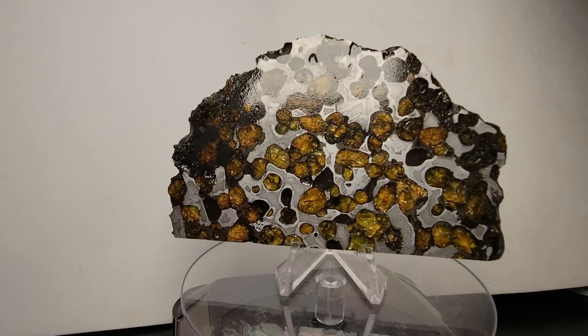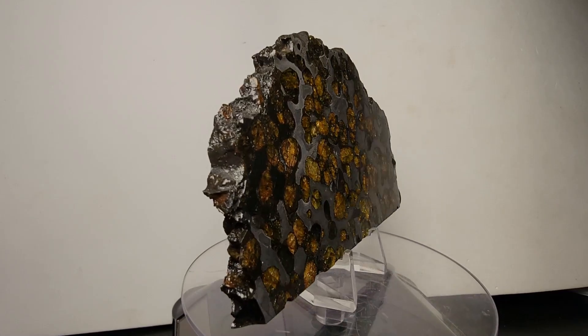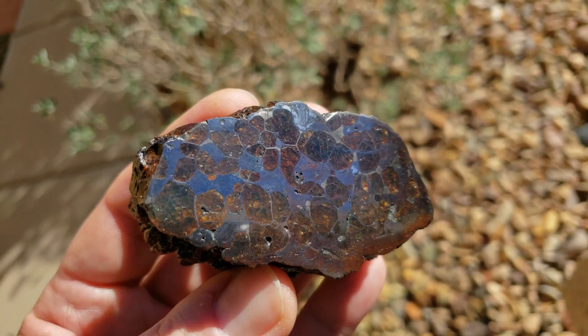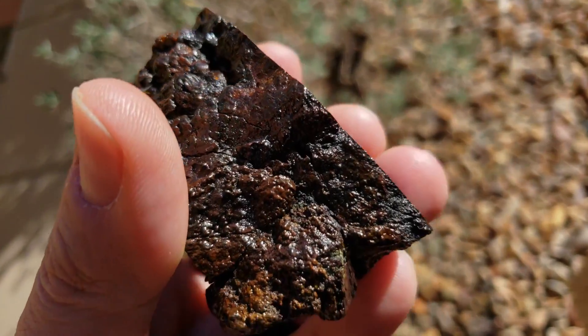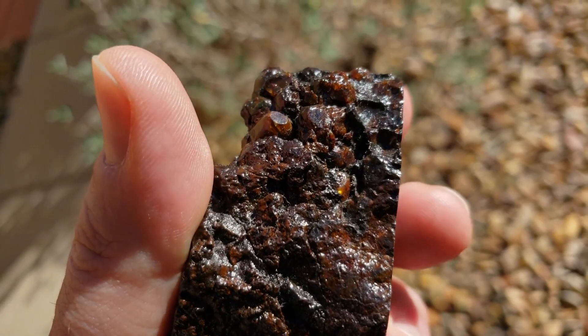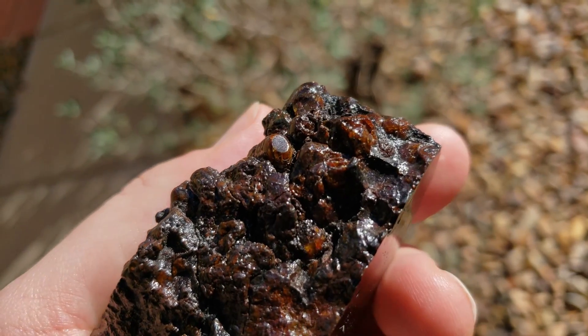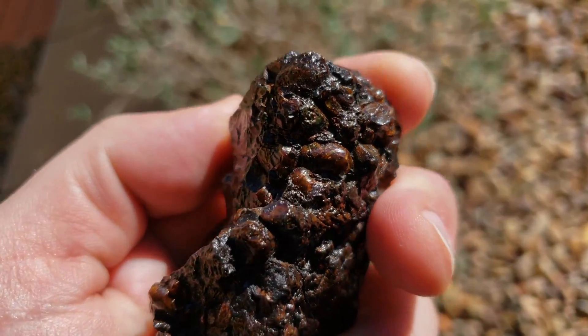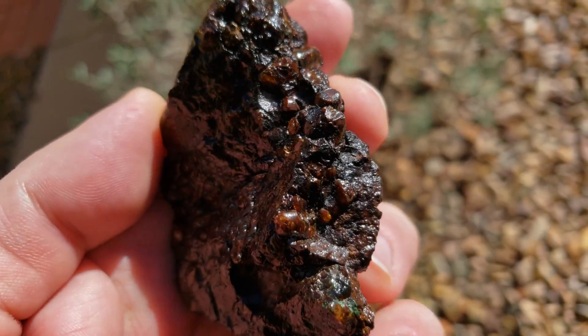One identifying feature of Brenham is the beautiful round-shaped olivines. These olivines are believed to have been rounded off while they were still in the parent body — they must have rubbed against the liquid metal and other olivines. This means that there was definitely some geothermal activity in the parent body.